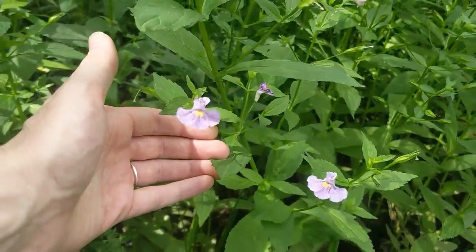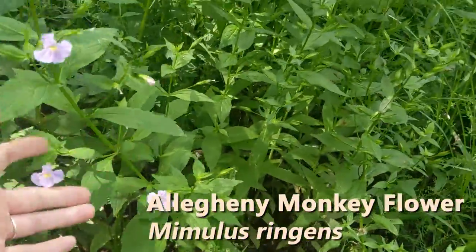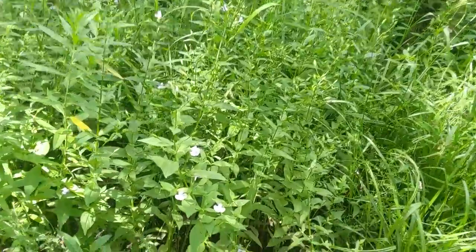This flower is the Allegheny monkey flower, and you don't see it much elsewhere in the park — it only grows in this little swale right here. Unfortunately, these guys are about to mow all the way through, so I guess it's good I got this shot when I did.